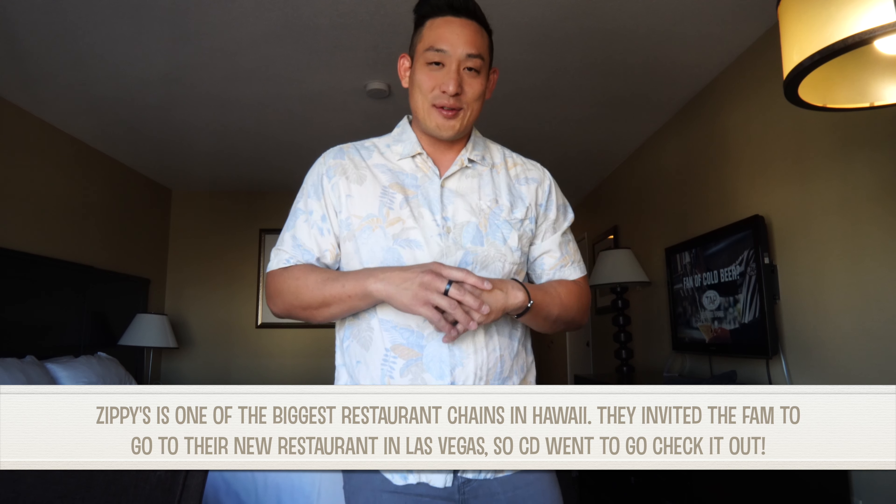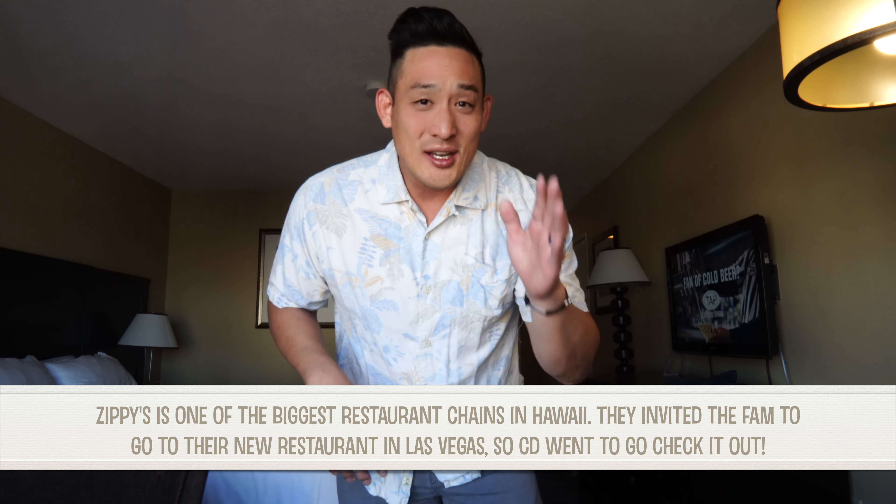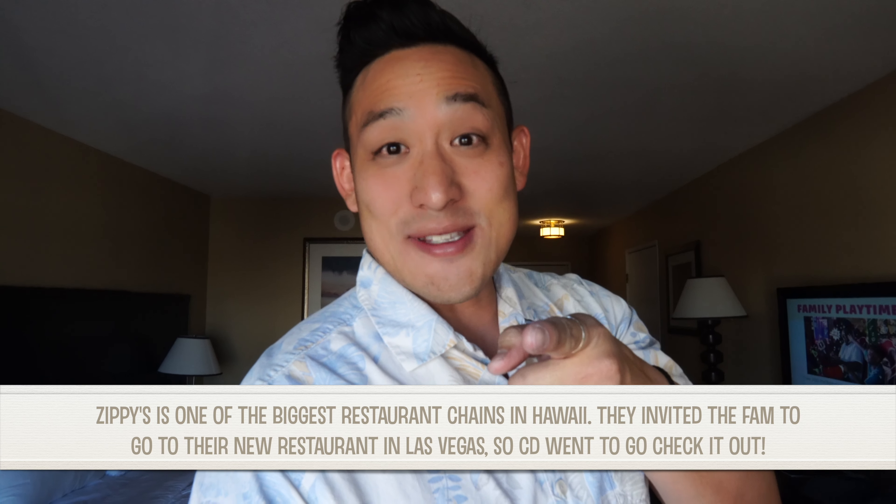It's not often that I get to wear an Aloha shirt. It's kind of nice that I get to dress up like this, wear my Aloha shirt, and then go over to Zippy's to try out their food and see this new location. So let's go — let's go eat some Zippy's.